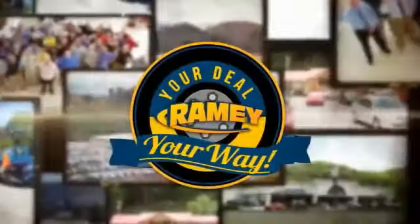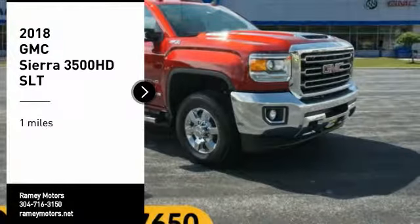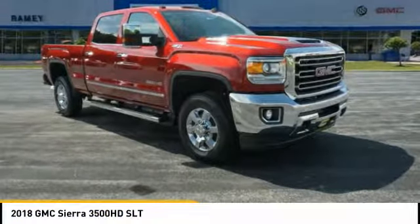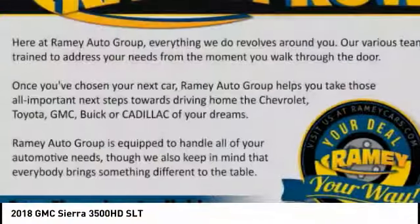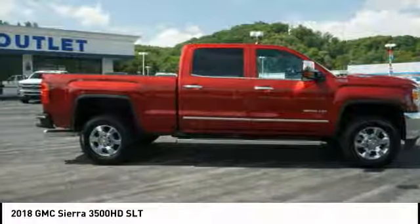Rainy, it's your deal, your way. Looking for the right vehicle? Check out the 2018 Sierra 3500 HD. Sierra 3500 HD — epic power at a not-so-epic price.